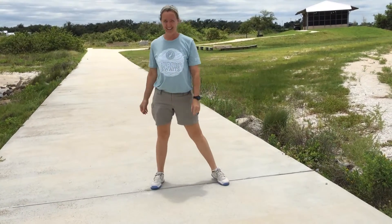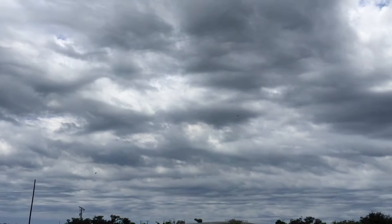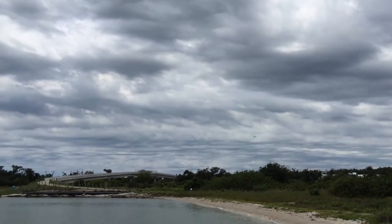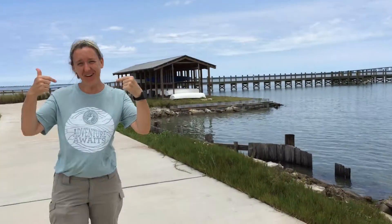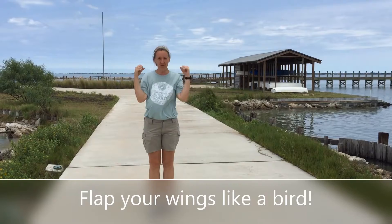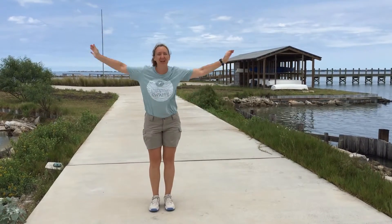We've got some flyers here, flapping those wings — great movement! So guess what, we're gonna flap like a bird. We can do small wings, we can do medium wings, we can do big wings. We're gonna flap our wings like a bird does to fly. You try it!